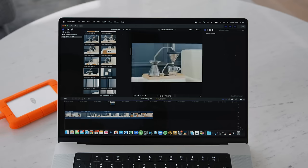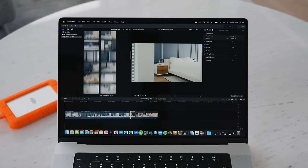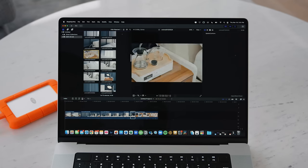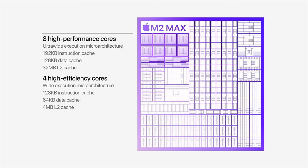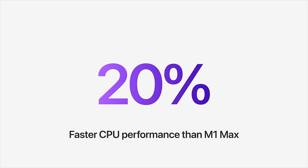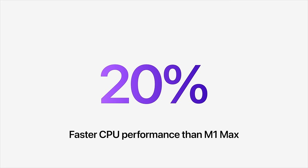For those who work with video, the industry-leading media engine and ProRes acceleration means you can play back up to 43 streams of 4K ProRes or 10 streams of 8K ProRes video while preserving CPU and GPU power. The M2 Max sports a 12-core CPU with eight high-performance cores and four efficiency cores, and you can get the GPU with up to 38 cores, giving you 30% faster GPU performance than the M1 Max from the previous model.